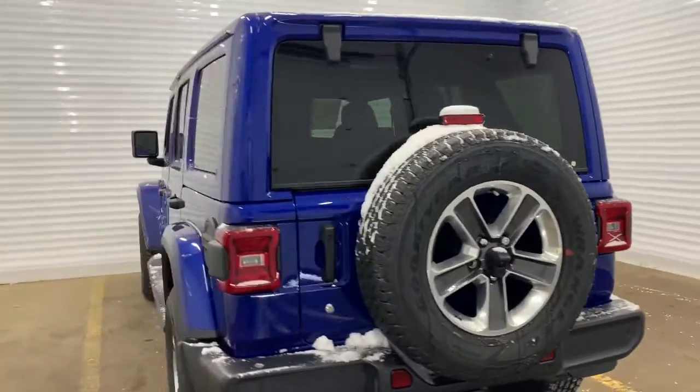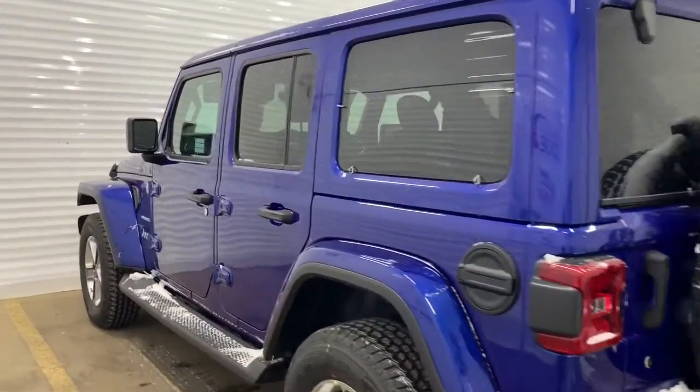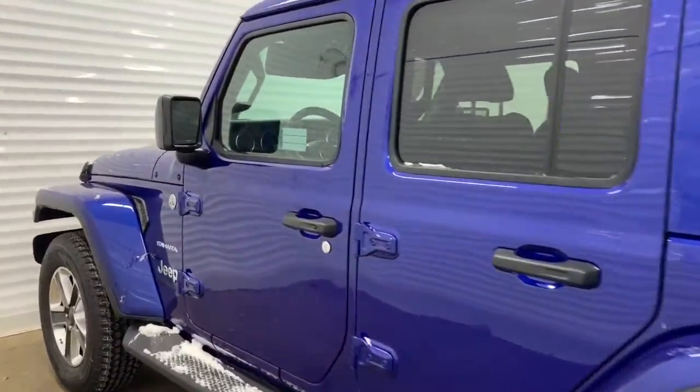This Wrangler also comes equipped with a blind spot and cross-path detection warning, and we'll go take a look at the features inside.